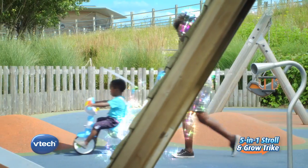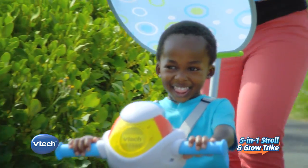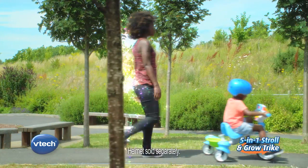Designed to grow as your little one grows. With five modes of play, you can begin their journey safely and controlled. Watch your child progress as the trike evolves.